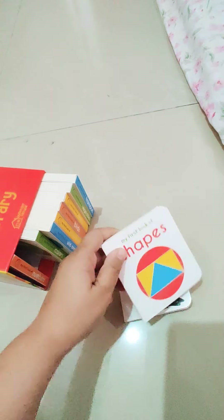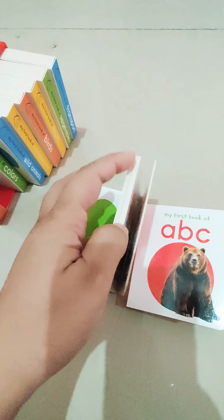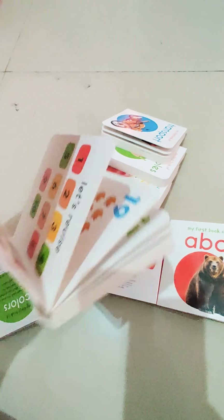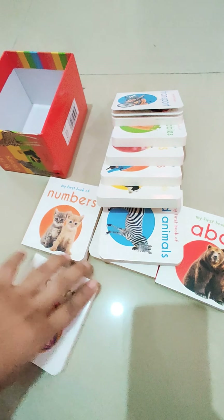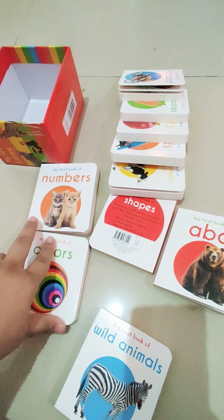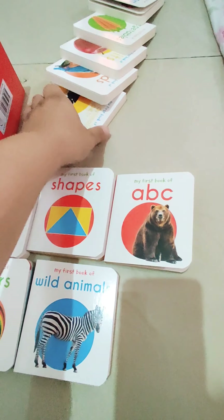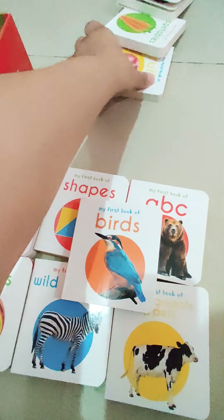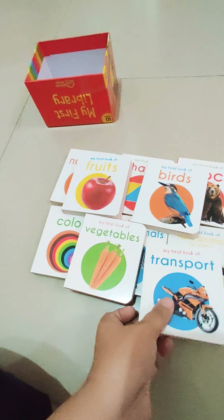See another one — it has got the shapes. There are ten books like this: Colors, Numbers, Wild Animals, Shapes, ABC, Farms, Animals and Pets, Birds, Fruits, Vegetables and Transport.